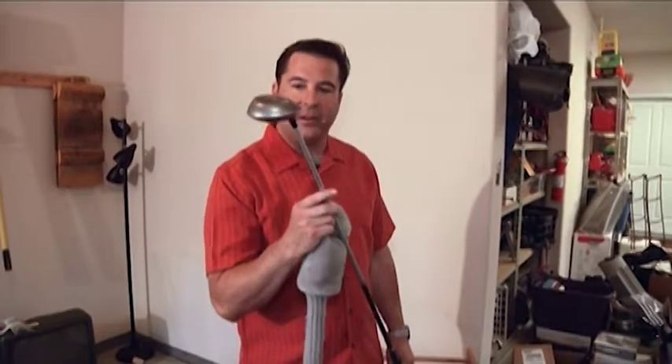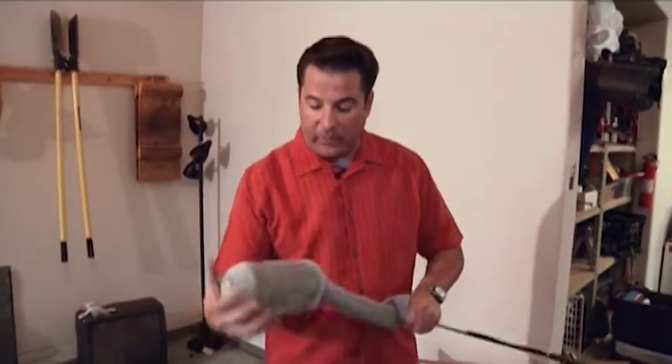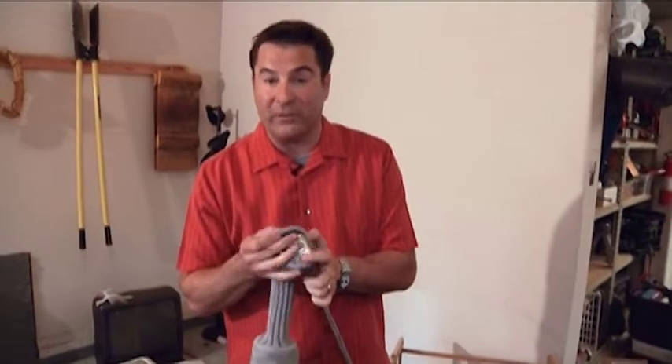This driver right here has let me down a lot — that's why we're selling it. Drive for show and putt for dough, and I was only showing that I couldn't drive with this thing. If a driver is in good shape, you can find one at a used sports store for like $20 with everything. So I'm not going to get $20 for this — I'm going to start it at $5.